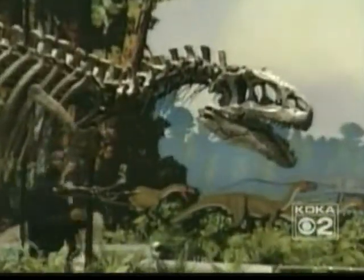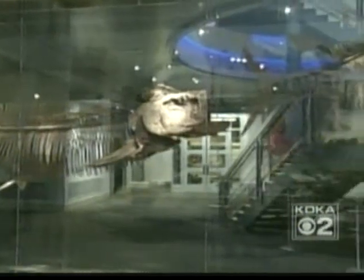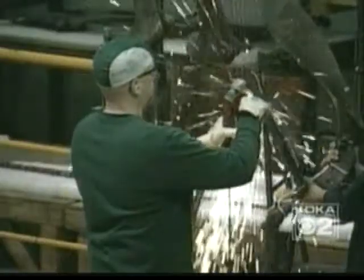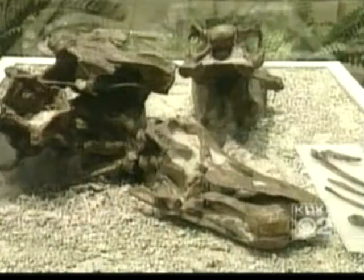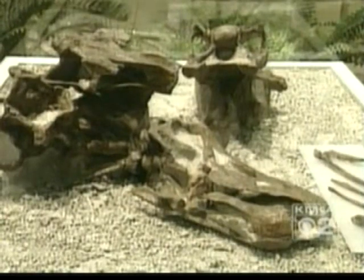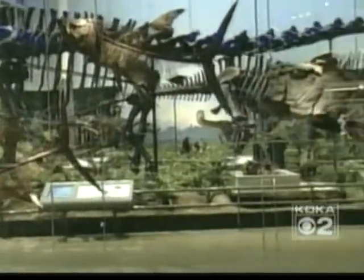In phase one of the exhibit, Dippy and others from the Triassic and Jurassic periods, as well as the Cretaceous Seaway, have been cleaned and remounted. Restorers have also turned previously two-dimensional dinosaurs, like the duck-billed Corythosaurus, into three-dimensional exhibits, painstakingly freeing them from the rock they were buried in.